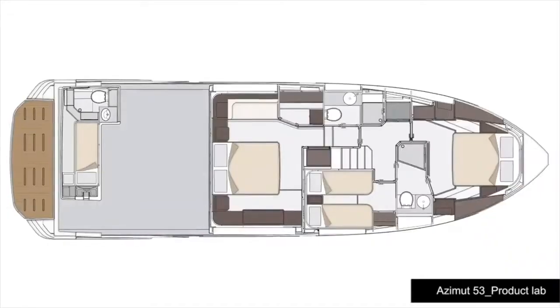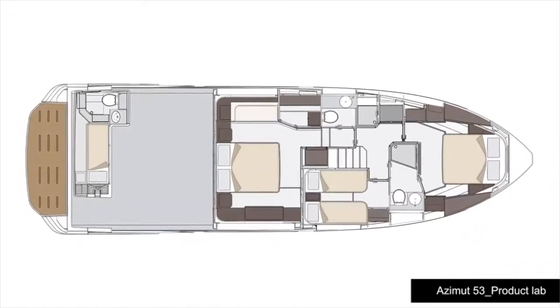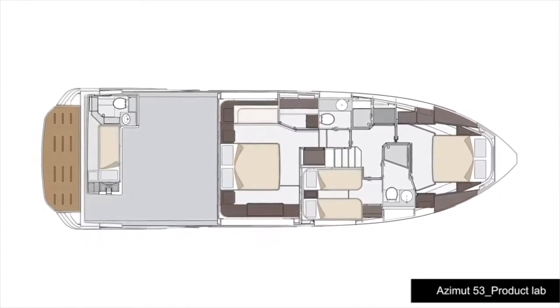In the same way, the pod propulsion gives us the opportunity to increase the lower deck space by moving aft the bulkhead that separates the engine room. And on top of the pod, we can also position the crew cabin.